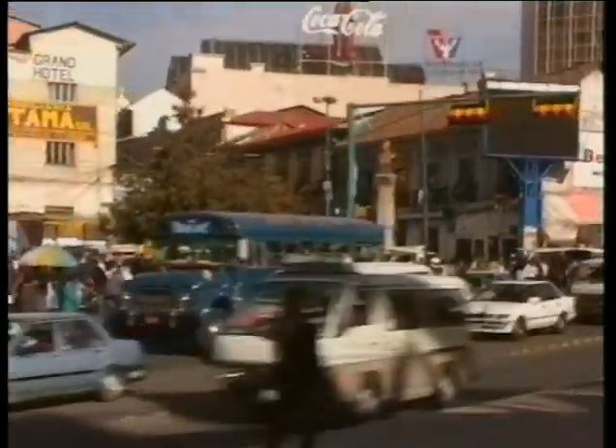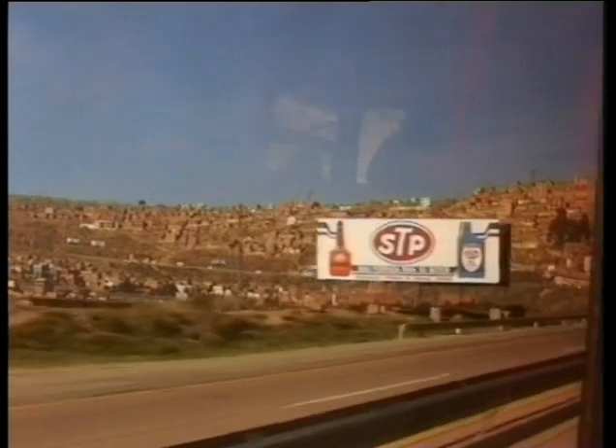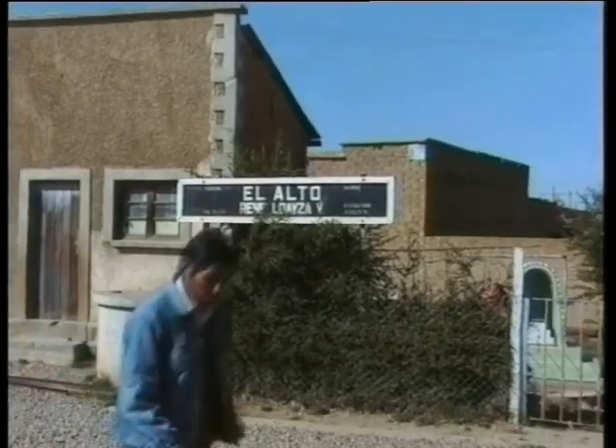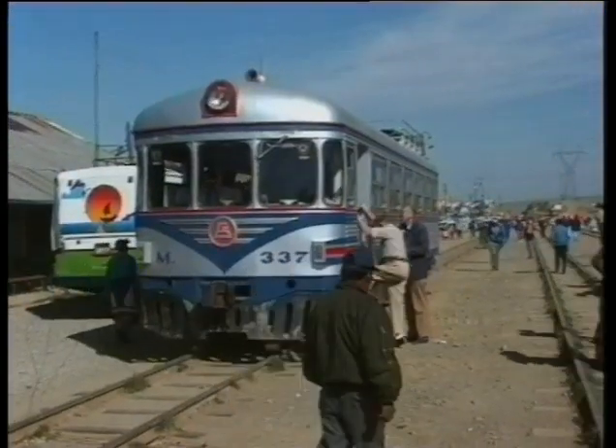Time for us to hit the road. It's back to the railway station, which is high up at El Alto. This was where we arrived by train and is the departure point for today's excursion to Guaqui on Lake Titicaca.